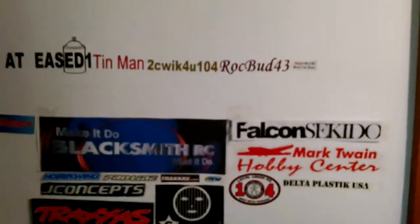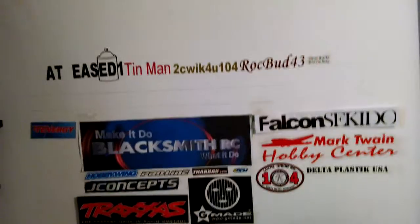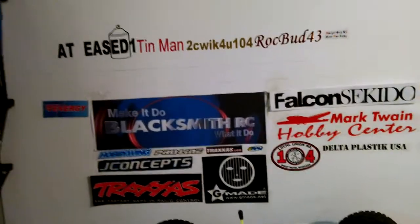We've got a little unboxing today. We've got another great envelope from Mark Twain Hobbies — we've got the RPM wide front bumper for the Rustler, and that's going to go on the big engine Slash.